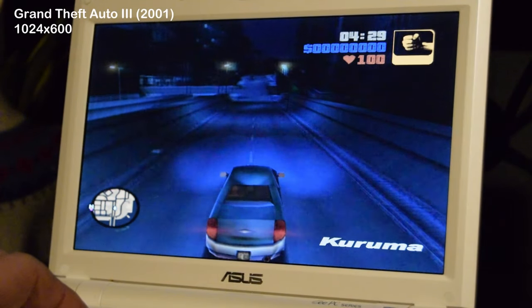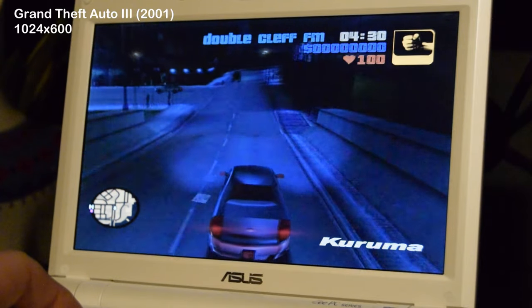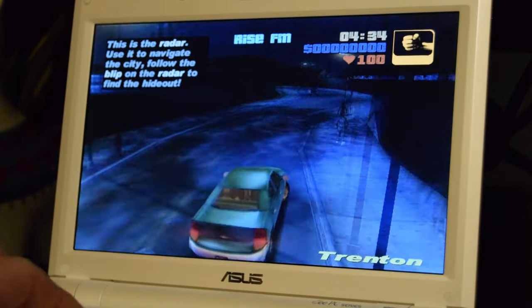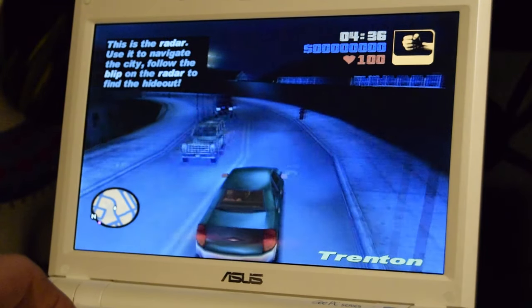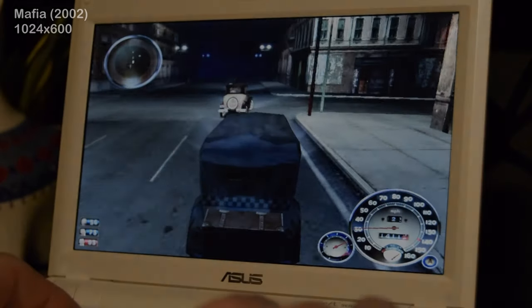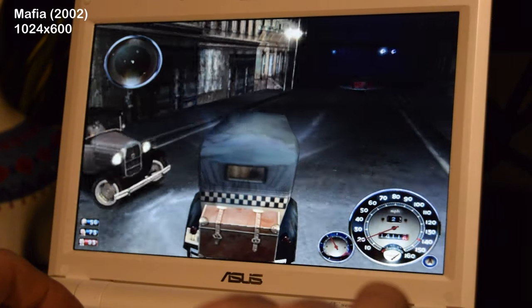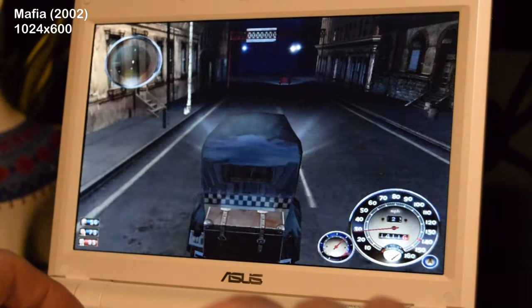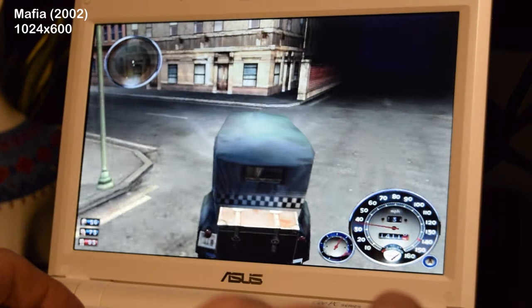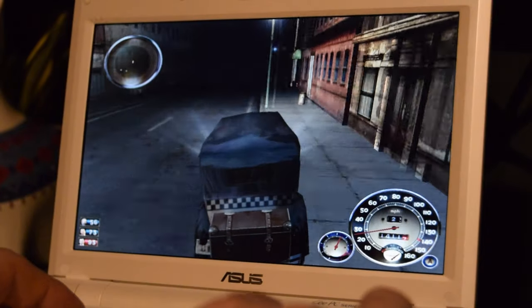Stepping things up, I tried GTA 3, but sadly this is not very playable. I'd say this game was too demanding for the integrated Intel graphics. The last game I tested was the original Mafia from 2002. This was a lot more playable than GTA 3, however still not very enjoyable.